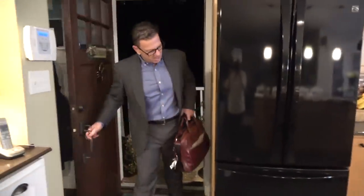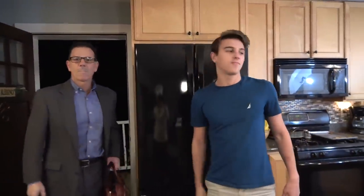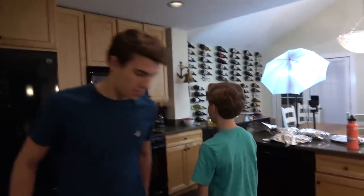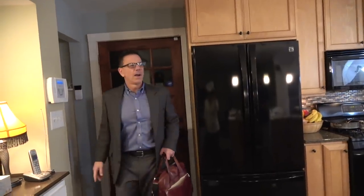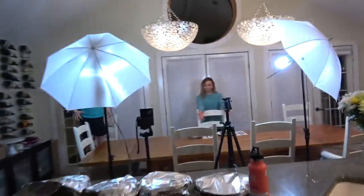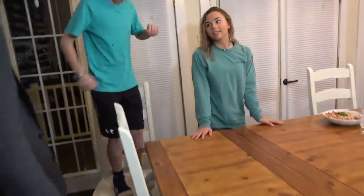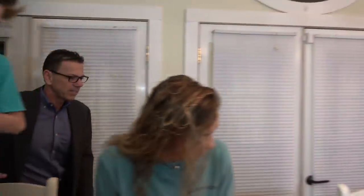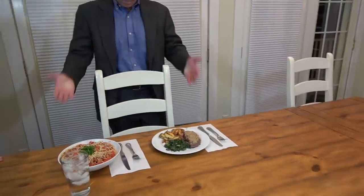Hey everybody. Whoa. Hi, welcome home. You are just in time to try our creations. Ryan and Brennan made food, and Katie made food. It is girls versus boys. Nice. Come on over and see, dad — I've been waiting for you. That is terrific. That looks fantastic, you guys. Now you're not allowed to know who made what, but they are two wonderful dishes.